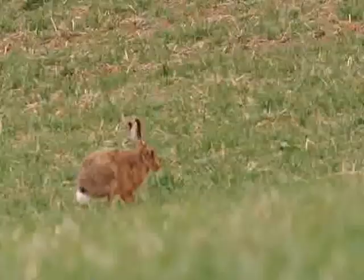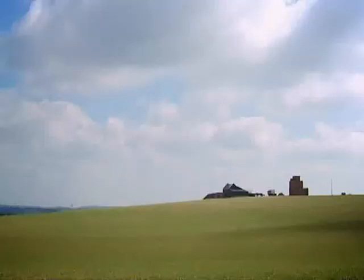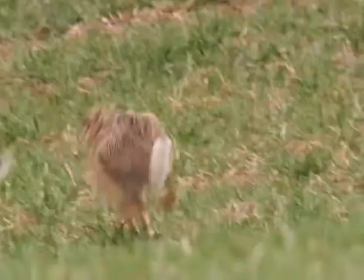Skylarks singing, loads of partridges, bucket loads of hares. And though it does look bleak, and it's not everyone's picture postcard of a lovely farm with hedges and little areas of woodland, if it's properly managed, the wildlife comes flocking back.